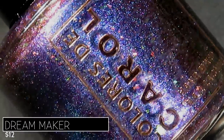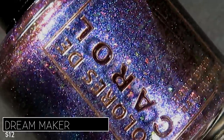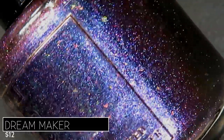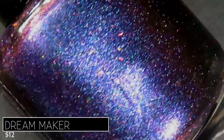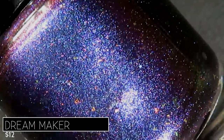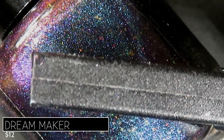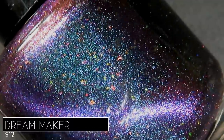Let's get into the swatches! We're starting with the Anniversary Trio. First, congratulations to Coloriste Carol for being in business for nine years — absolutely amazing! This first shade is called Dream Maker, described as a multi-chrome base that shifts gold to green to purple to pink to teal, with mermaid flakes and a multi-dimensional magnetic effect.